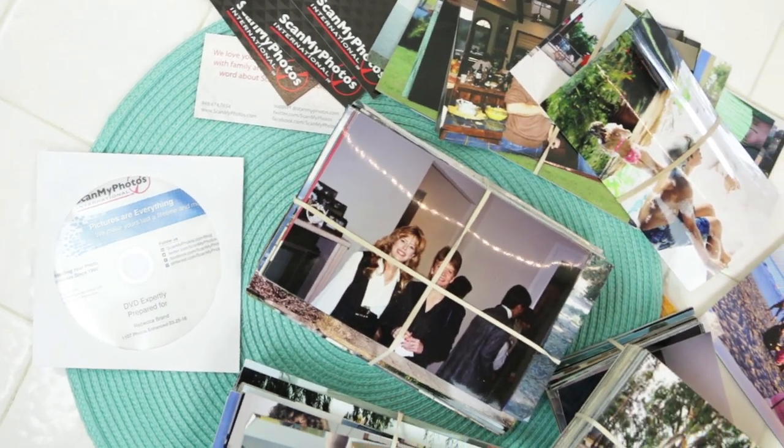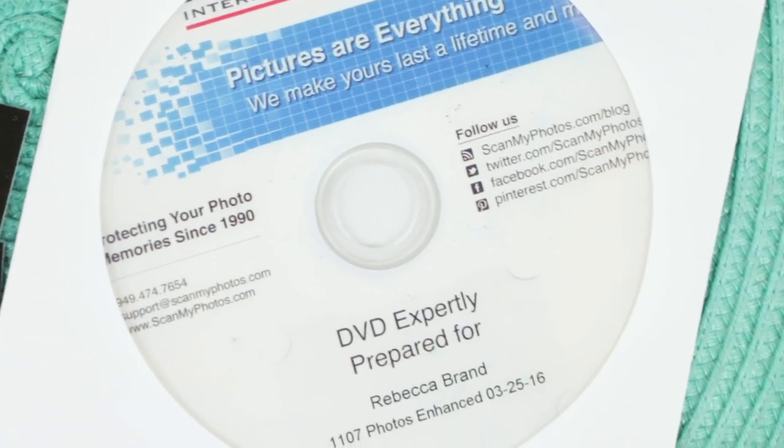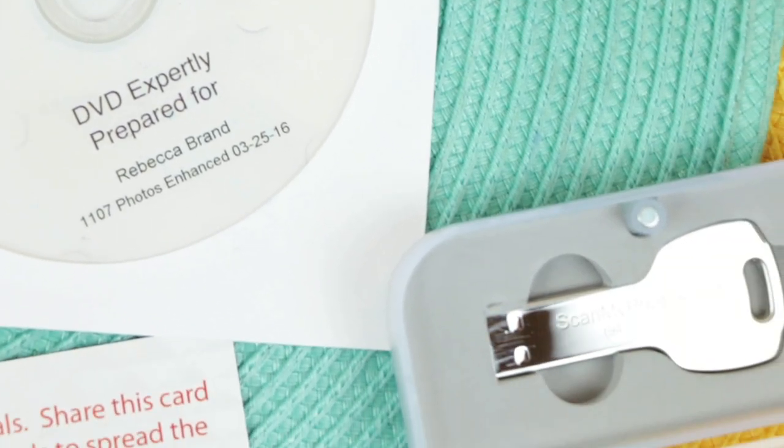My photos came back to me just the way I sent them — in great shape. And I got the DVDs. It all happened so fast that worry is off me forever. Click the link below to find out more about scanning your photos, and scan your photos!